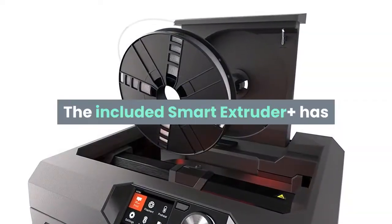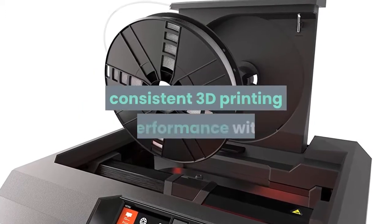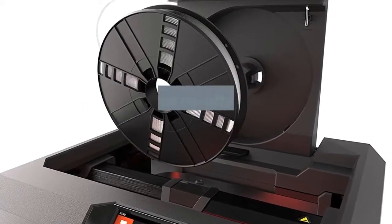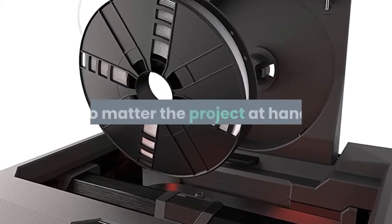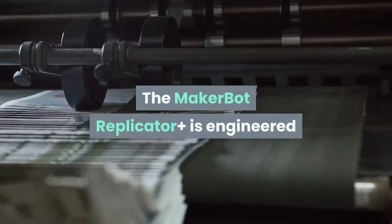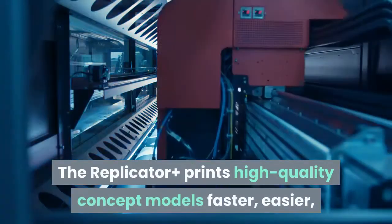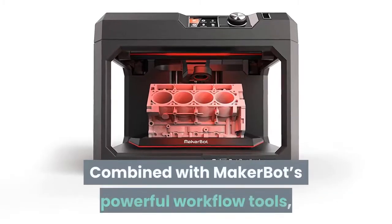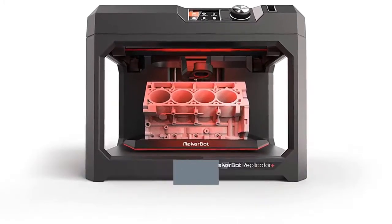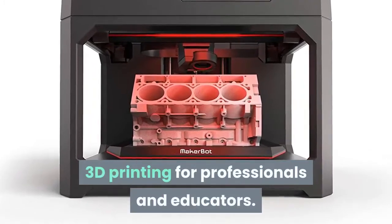The included Smart Extruder Plus has double the warranty of its predecessor and delivers dependable, consistent 3D printing performance with superior results using MakerBot PLA filament, no matter the project at hand. The MakerBot Replicator Plus is engineered and tested for reliable, faster printing, producing high-quality concept models faster, easier, and with a bigger build volume. Combined with MakerBot's powerful workflow tools, it streamlines desktop 3D printing for professionals and educators.